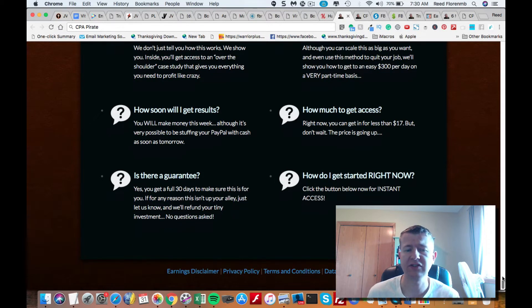How soon can you get results? You could start making money this week using this method. It's under $17 to get access to CPA Pirate. There's a 30-day money-back guarantee. If you click the link underneath this video, you can pick up CPA Pirate. But first let me share with you what's inside the course, and then I'll tell you about the bonuses you get when you purchase CPA Pirate through my link.